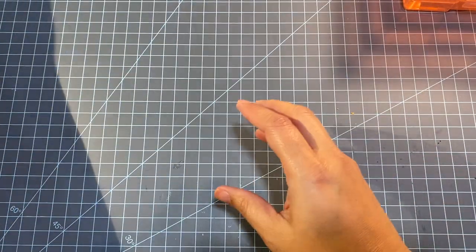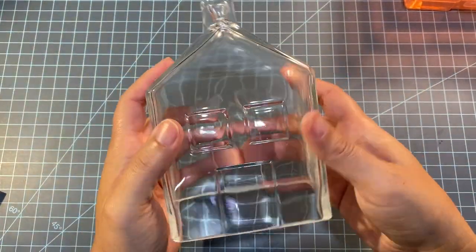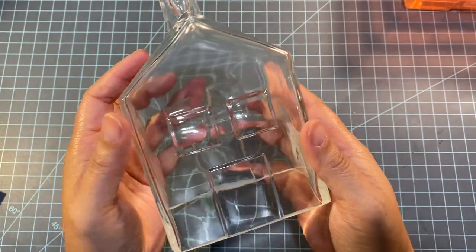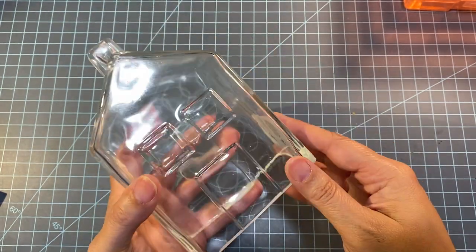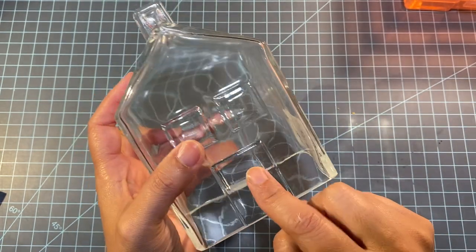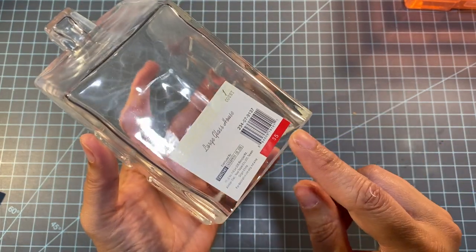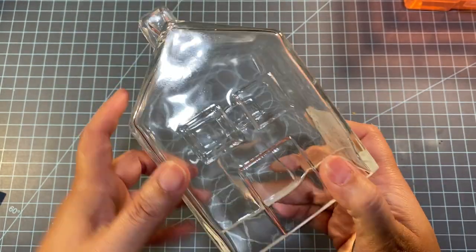One last thing from Target — I also got this from the dollar spot. It's just a clear little glass house. I thought it was really pretty. I have little shelves that I like to decorate and switch out. They also had it in a green tint but my house is pretty neutral so I wanted the clear. It was five dollars.